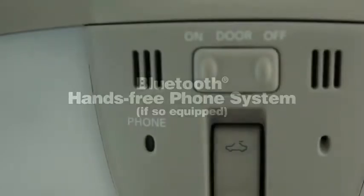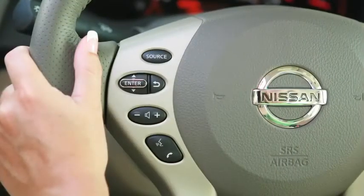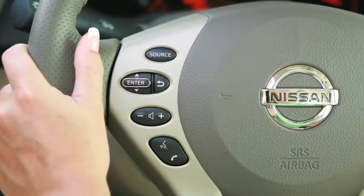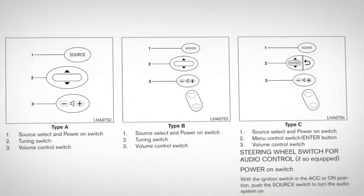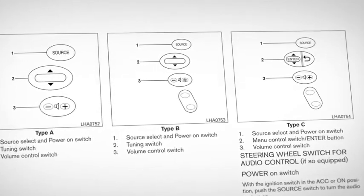Bluetooth hands-free phone system, if so equipped. The Bluetooth hands-free system enables you to make and receive wireless calls with hands-free convenience. Important details for activating and using this feature are in your owner's manual.